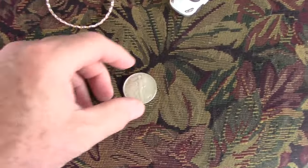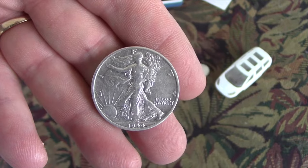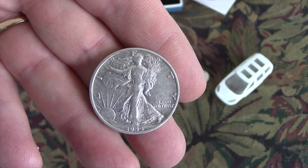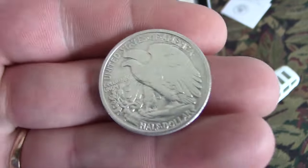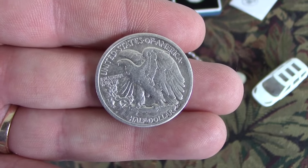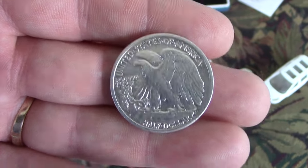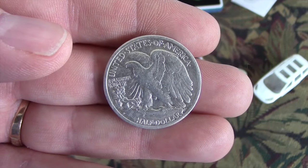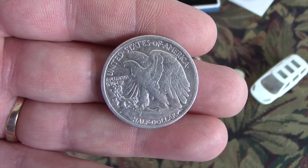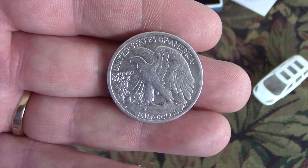Here we are. We're gonna do a little wrap-up since my last hunt. This is the Walking Liberty that I found, all cleaned up. Nice. It's a 1944 D. I couldn't be happier with this. It's amazing. With all the diggin' you go out and do, you live for moments like this. I dug this and it was a total surprise. It was kind of on a little slope, ringing more like a quarter on the AT Pro — maybe like an 87, 85.